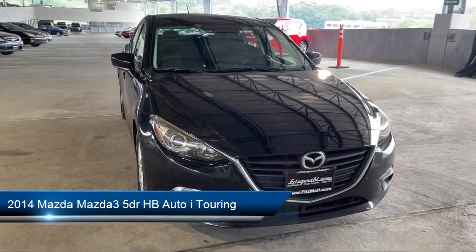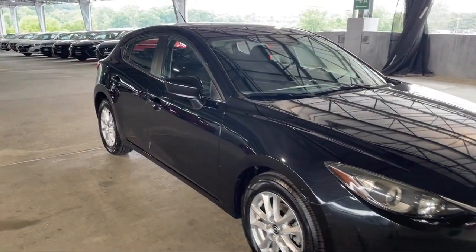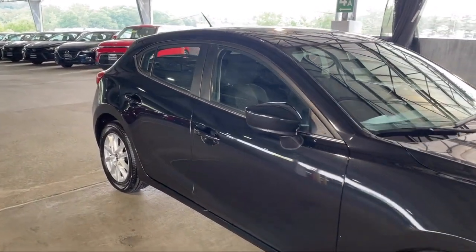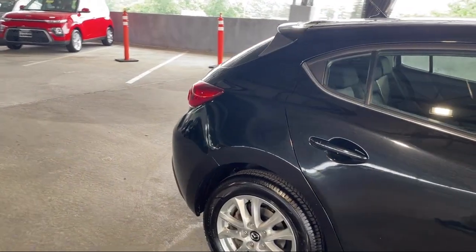It comes equipped with a center front console with armrest and storage, in-dash single disc CD, hill holder control, steering wheel mounted phone controls, and power door locks with auto locking.